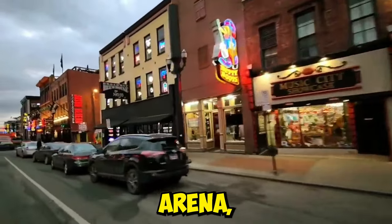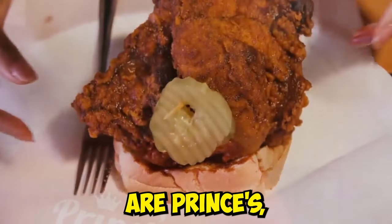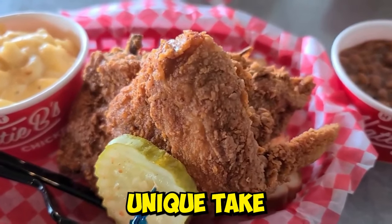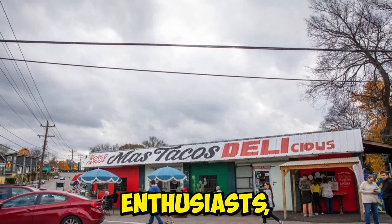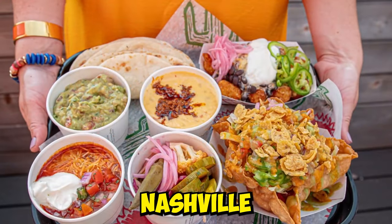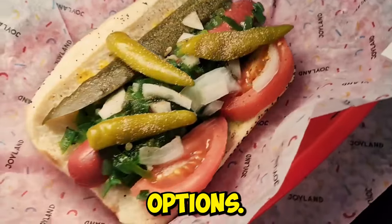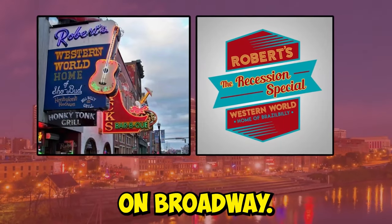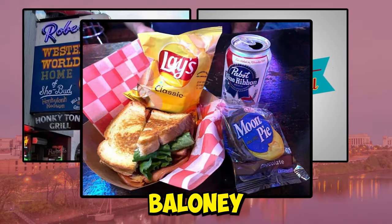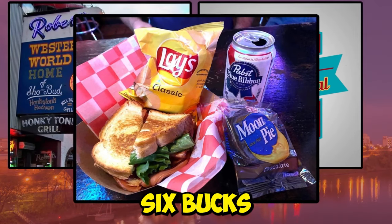If you're looking to explore the culinary scene around Bridgestone Arena, Nashville has a lot to offer. For fans of hot fried chicken, the top spots are Prince's, Fulton's, and Hattie B's, each offering their unique take on the Nashville classic. For taco enthusiasts, Mas Tacos Por Favor and Red-Headed Stranger in East Nashville are must-visits. For burger lovers, Joyland offers a range of delicious options. If you're looking for a great deal on Broadway, don't miss the Recession special at Robert's Western World, which includes a bologna sandwich, a bag of Lay's chips, a moon pie, and a PBR for just six bucks.